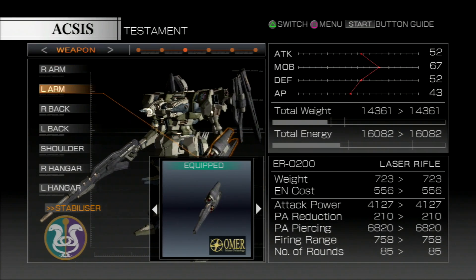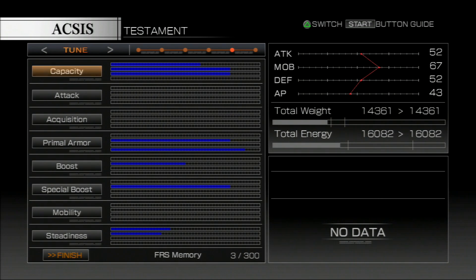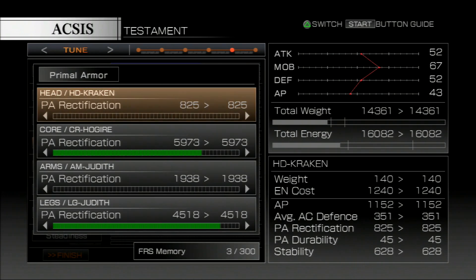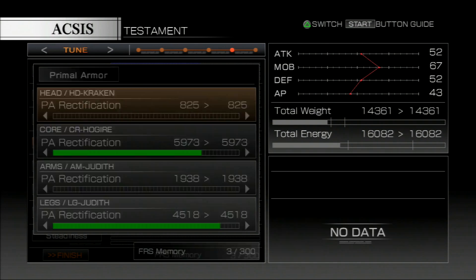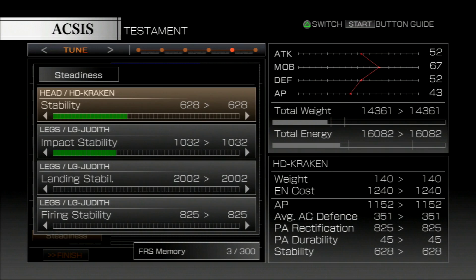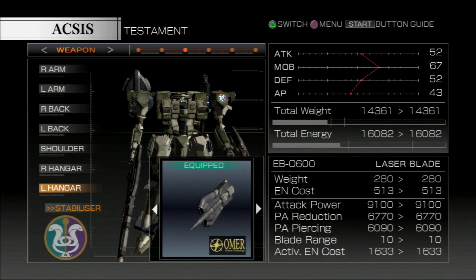Testament was modified in ways such as trading in one of the ballistic rifles for a laser one, with some tuning in the areas of energy output, energy capacity, KP output, primal armour, rectification on the core and legs, special boost in the Kraken side booster part, and steadiness in the head and legs. Celio also added a storable laser blade in the left hanger of Testament.